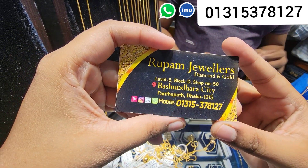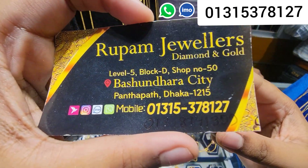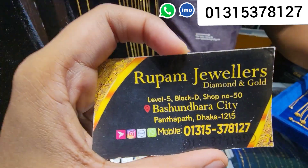Rupam Jewelers, Level 5, Block D, Shop No. 5, Bashundhara City, Pantipa, Dhaqabarish, Kooneru. Today we will see the next collection.